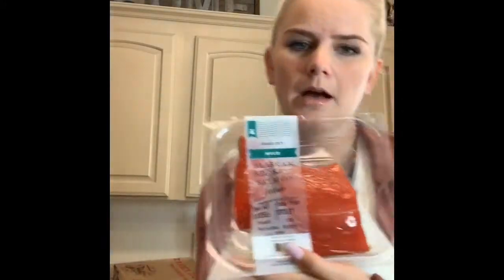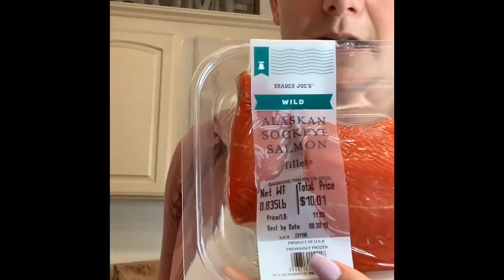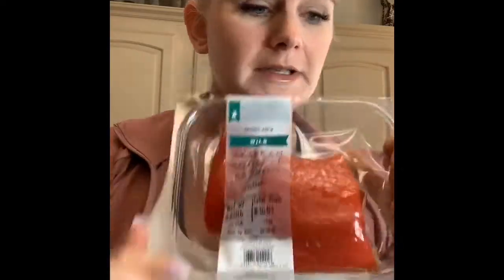I got lots of Alaskan sockeye salmon. My husband and I had this last week and it was amazing. My husband is a huge salmon fan — I'm just like, it's okay — but he loves it and said it was amazing. So if you're a salmon fan, make sure to try this at Trader Joe's, it's delicious.